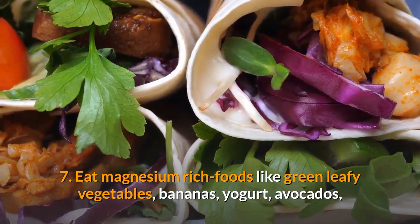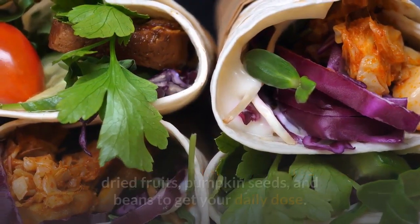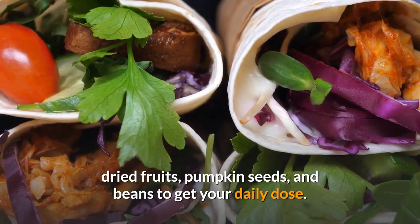7. Eat magnesium-rich foods like green leafy vegetables, bananas, yogurt, avocados, dried fruits, pumpkin seeds, and beans to get your daily dose.